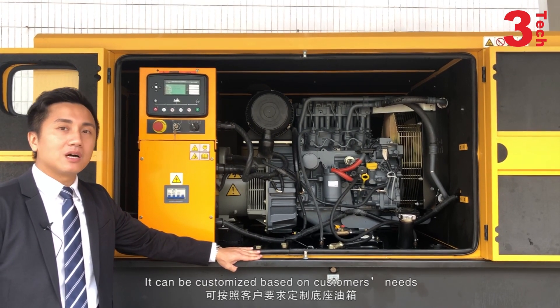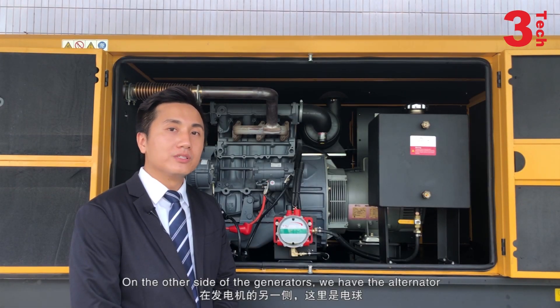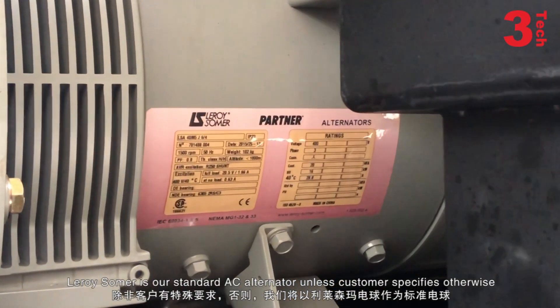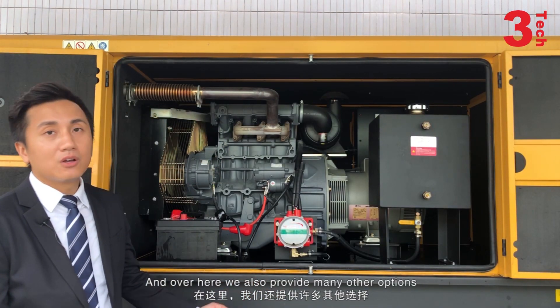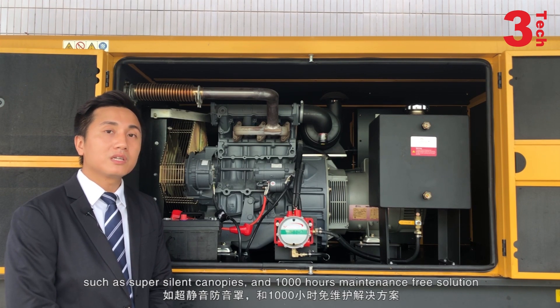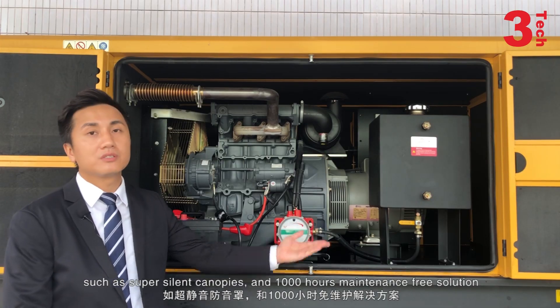On the other side of the generators, we have the alternators. The LORI summer is our standard AC alternator unless the customer specifies otherwise. We also provide many other options, such as a super-silence canopy and a 1,000-hour maintenance-free solution.